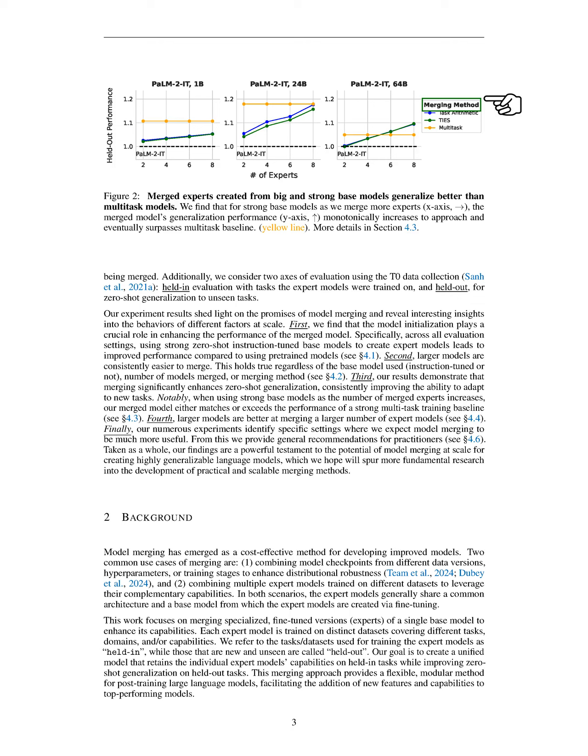In this section, we discuss the merging process in model training, highlighting two main challenges. First, during the fine-tuning of expert models, noise accumulates in the parameters. Second, different experts may attempt to adjust the same parameter in conflicting ways. We show that these issues negatively impact model merging and propose a three-step approach: first, we eliminate redundant parameters; second, we resolve sign conflicts; and third, we aggregate only the non-conflicting parameters.